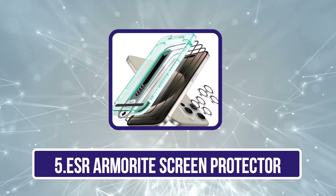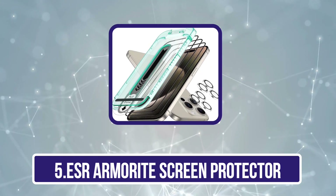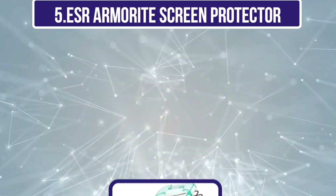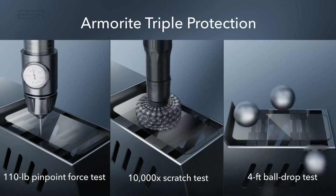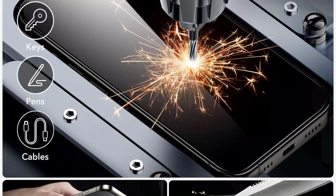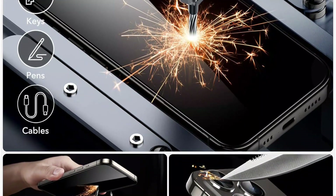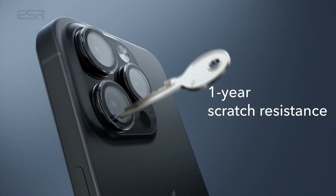Our last choice is the ESR Armorite Screen Protector. The ESR Armorite Tempered Glass is one of the strongest screen protectors you can get for your iPhone 15 Pro Max. It is made of Armorite Glass, providing 110LB impact resistance, keeping your iPhone safe from drops, bumps, and scratches. An included application frame and alignment guide for individual lens protectors, plus a cleaning kit and dust repellent adhesive, make bubble-free application quick and easy.